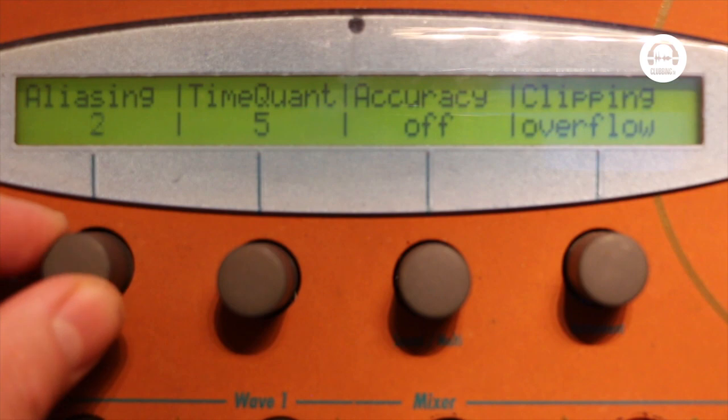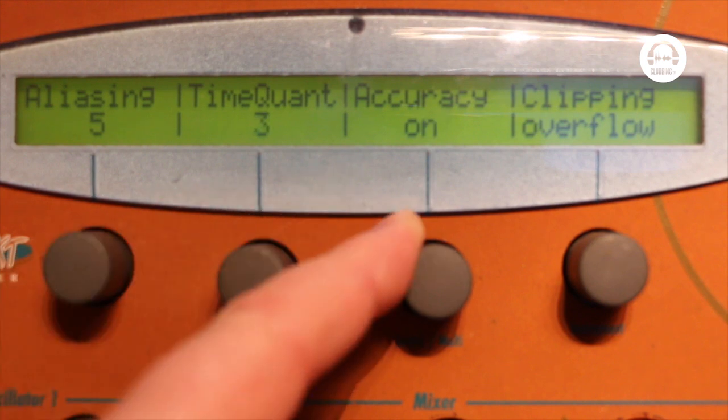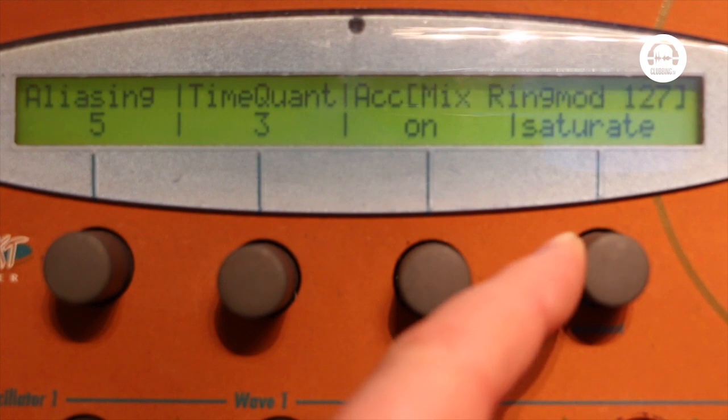Unlike a lot of things that will try and hide the digital character, this has actually got parameters to help bring them out. If you want aliasing, you've got five levels of aliasing. If you want time quantising, you've got five different levels of that. You've still got your analogue slop, but you've also got this digital overflowing saturation, which is disgusting - it's great. Completely different set of oscillators to what you'll find on most synths.